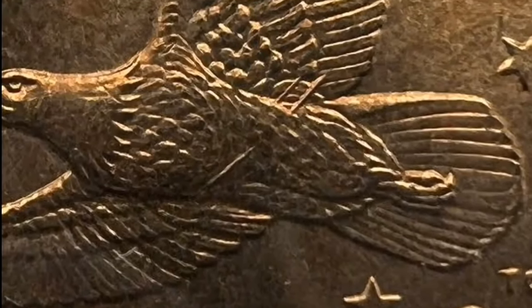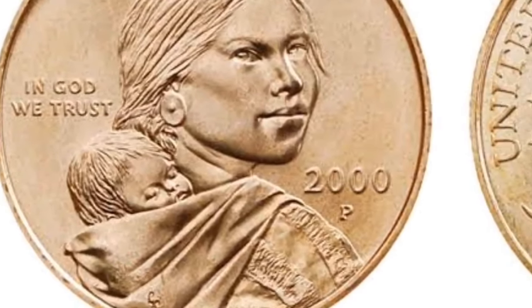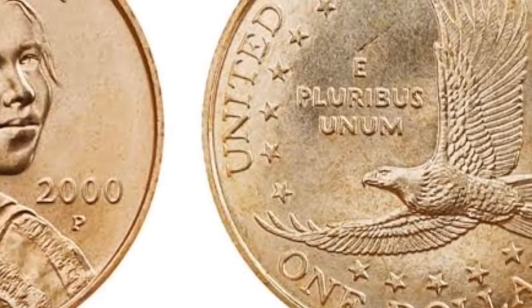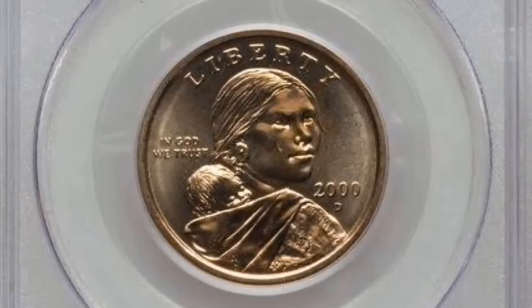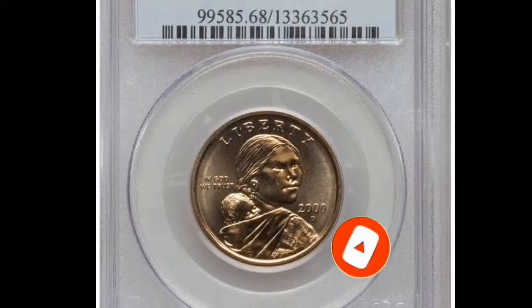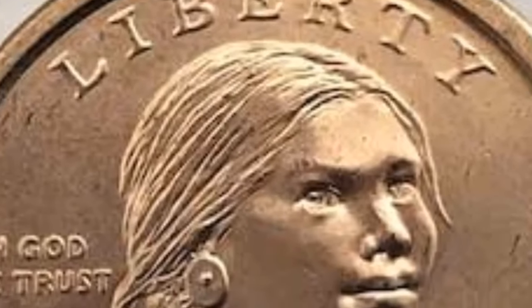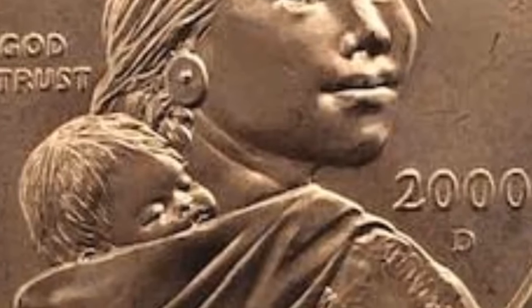The $144,000 Sacajawea dollar was graded MS-65 plus by PCGS, and the plus grade label significantly raises a coin's worth. However, most Sacajawea dollar coins will only be worth a few dollars unless they are in an exceptionally good graded condition. Keep in mind that others will attempt to duplicate mule coins — whether by cutting a coin in half, pasting the halves together, welding them, or coloring the result to look like a genuine error. That's why independent grading companies like NGC and PCGS are crucial to the hobby.